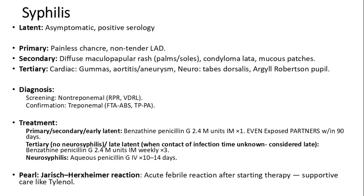Treatment differs by stage. For primary, secondary, and early latent syphilis: benzathine penicillin G 2.4 million units IM, one dose, including for exposed partners within 90 days. For tertiary without neurosyphilis or late latent: benzathine penicillin G 2.4 million units IM weekly, three doses.